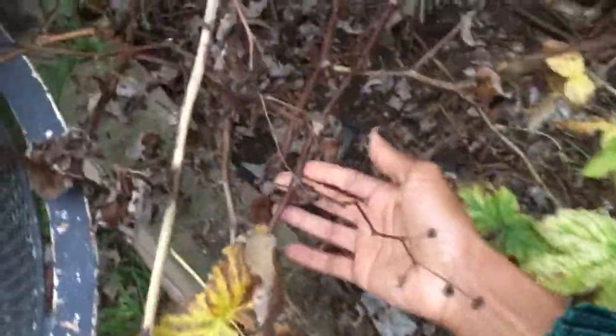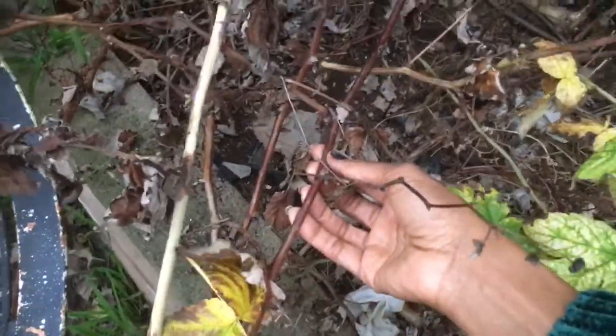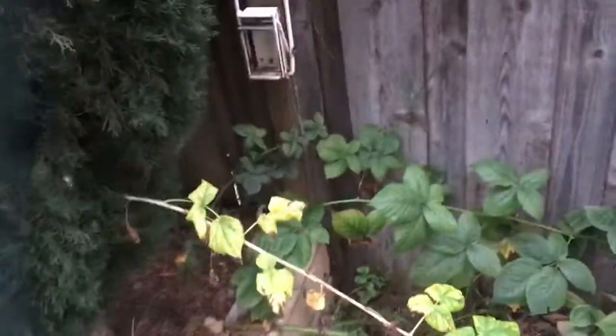My next project is cleaning up all the dead canes in the raspberry patch. These canes right here are gone, so I've got to take those out. That'll be fun — I'm getting healthier and stronger, so I love being in the garden. And this is my mint patch.